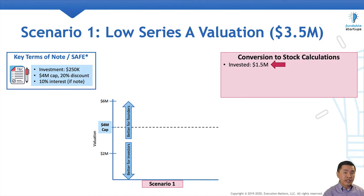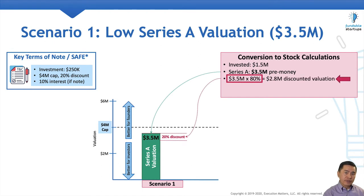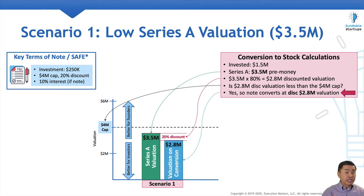The Series A investor put in $1.5 million on a $3.5 million pre-money valuation. Because the convertible instrument has a 20% discount, we multiply the $3.5 million pre-money valuation by 80%, which gives us a $2.8 million discounted valuation. We compare the discounted valuation against the valuation cap. Because the discounted valuation is lower than the valuation cap, the convertible instrument converts using the discounted $2.8 million valuation.